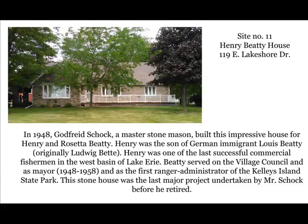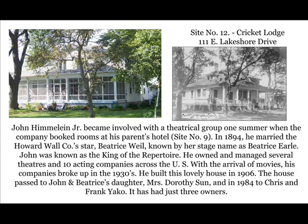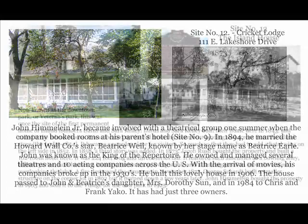Site number twelve: Cricket Lodge. John Himmeline Jr. built this lovely home in 1906. He became involved with a theatrical group when the company booked rooms at his parents' hotel, the Himmeline House. In 1894, John married the Howard Wall Company star, Beatrice Weal, known by her stage name as Beatrice Earl. John was known as the king of the repertoire — he owned and managed several theaters and ten acting companies across the U.S. With the arrival of movies, his companies broke up in the 1930s. The house passed to John and Beatrice's daughter, and in 1984 to Chris and Frank Yako. It has had just three owners.